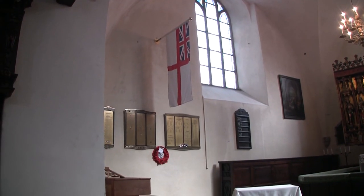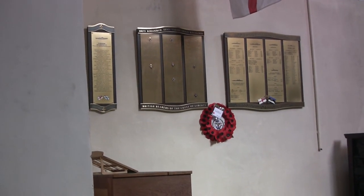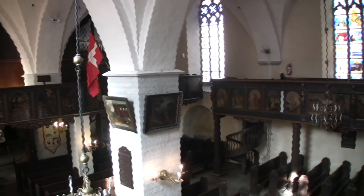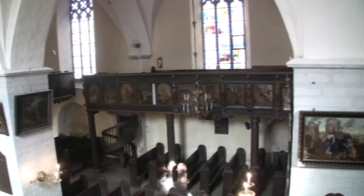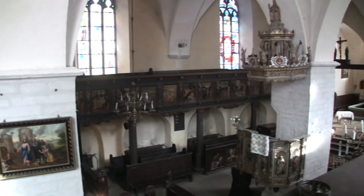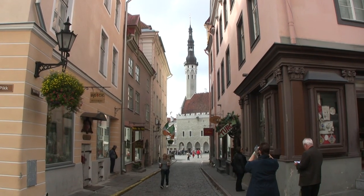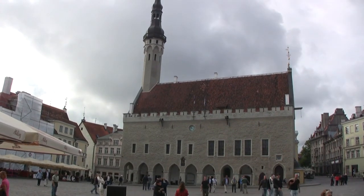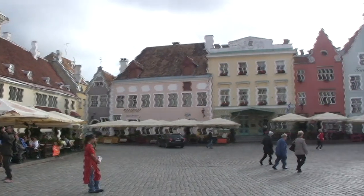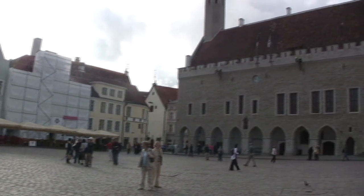This is a memorial to a Royal Naval action during the Estonian War of Independence at the end of the First World War, when the Navy prevented Estonia from falling to the Soviet Army. That's the Tower of the Town Hall. The Town Hall Square is busy with cafes and restaurants, and we stopped here for our mid-morning refreshment.